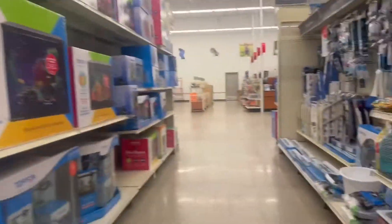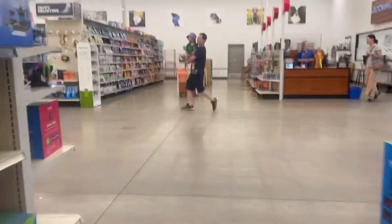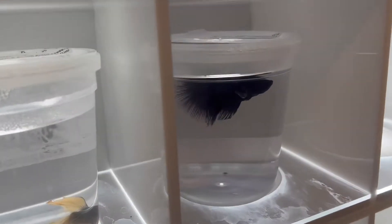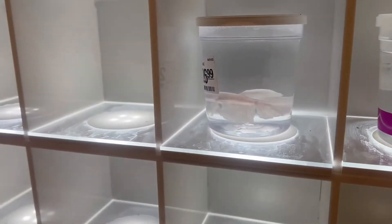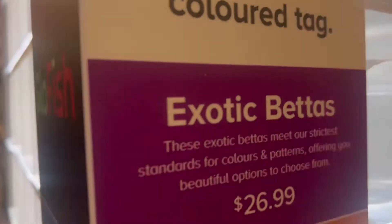Walking through the store — you can see there's little fishes in these cups. It looks really cool. I like that black one I just saw right there, and it says Glow Fish right there.